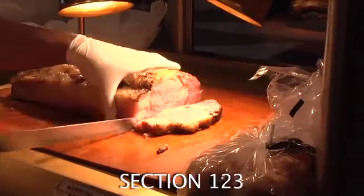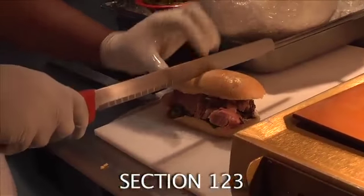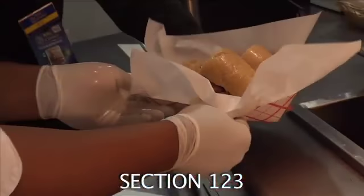Located at section 123, our hand cut when you order mouth-watering prime rib is served on a hoagie roll along with fresh fried chips. Complete the sandwich with our horseradish sauce.